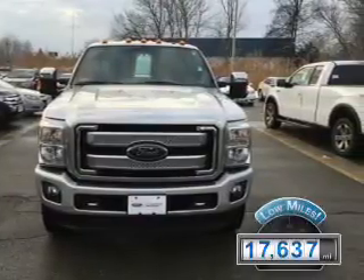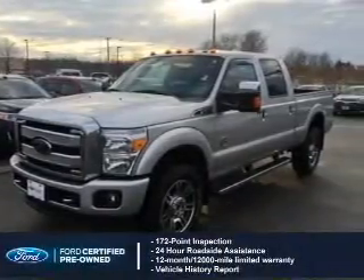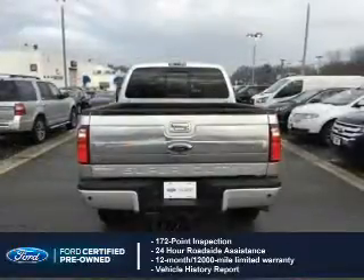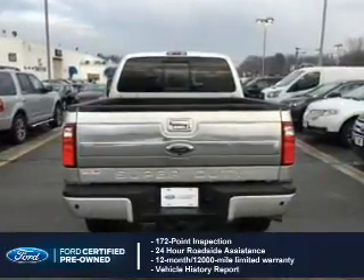With fewer than 20,000 miles, this vehicle has a long road ahead. With Ford certified pre-owned vehicles, peace of mind comes standard, featuring a 172-point inspection, 24-hour roadside assistance, vehicle history report, and a 12-month, 12,000-mile comprehensive limited warranty.